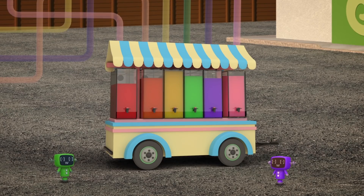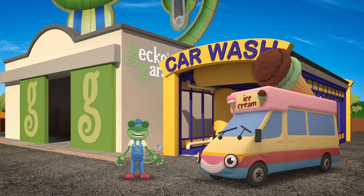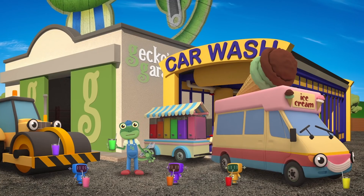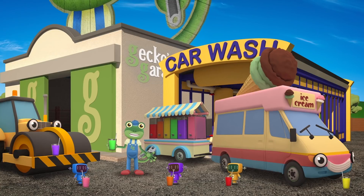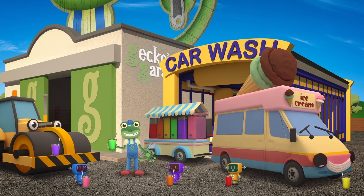Fantastic, well done everyone! Those smoothies look great! Before you head off to the beach Vicky, I think we should do a taste test. Mmm — these are yummy! The people at the beach are going to love these healthy fruity drinks! Thanks for joining us at Gecko's Garage today and helping us to make delicious smoothies! See you again soon — bye!